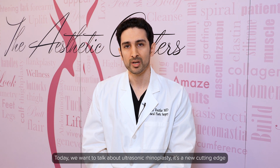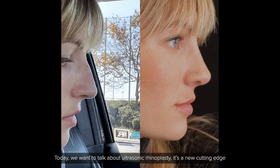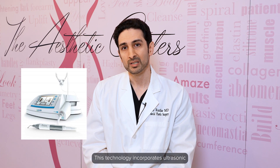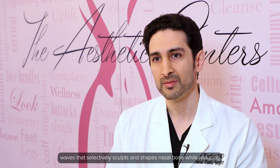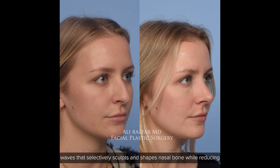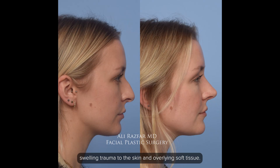Today we want to talk about ultrasonic rhinoplasty. It's a new cutting-edge technique that utilizes piezo ultrasound technology. This technology incorporates ultrasonic waves that selectively sculpt and shape nasal bone while reducing swelling and trauma to the skin and overlying soft tissue when we are doing a rhinoplasty surgery.